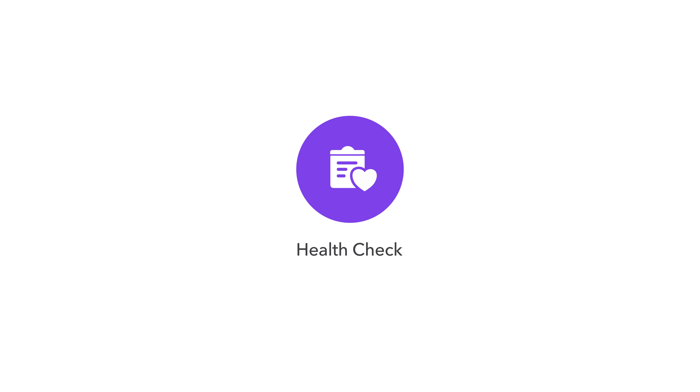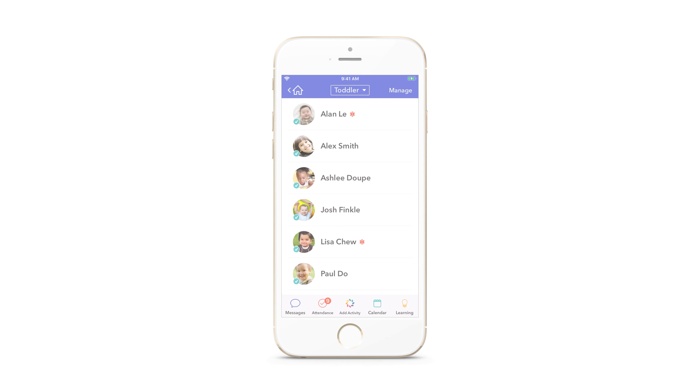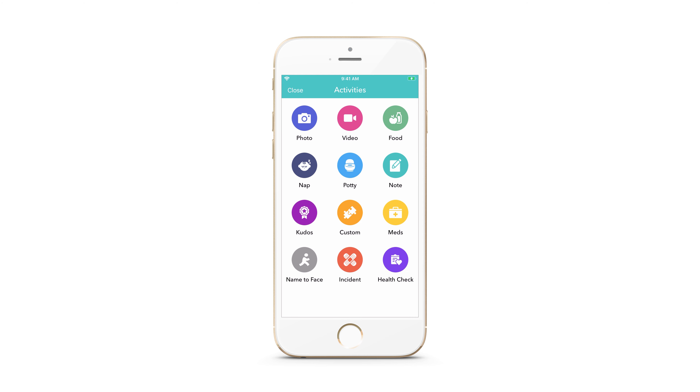BrightWheel is introducing Health Check. We know how important the health and safety of students and staff are at your center. Many centers are incorporating health checks into their check-in process and daily schedules. With our new Health Check activity in the BrightWheel app, staff can easily perform and record student health checks.